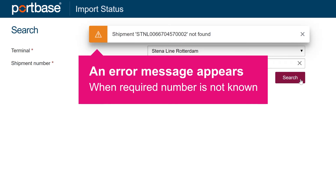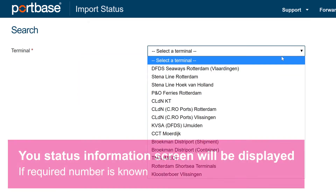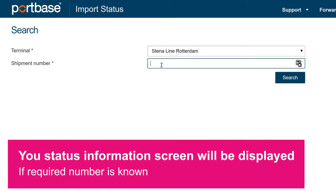An error message appears when the required number is not known. If the number is known, the status information screen will be displayed.